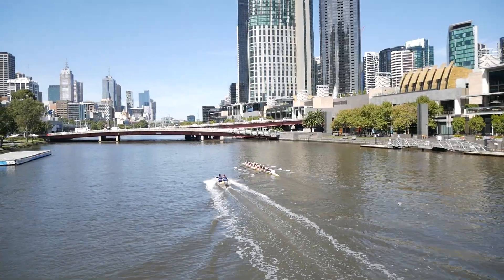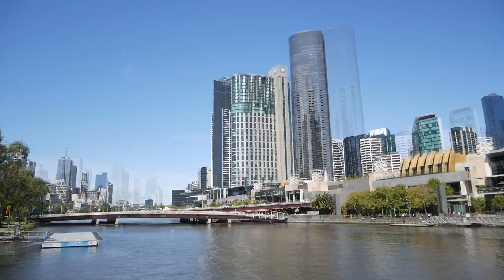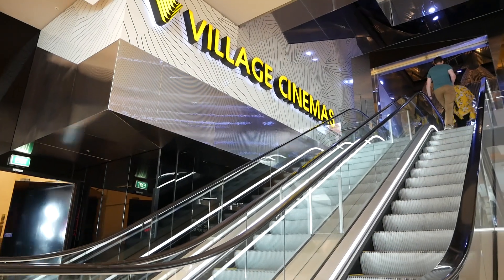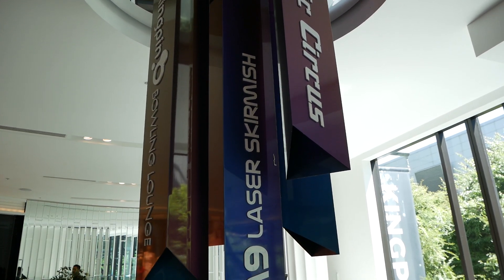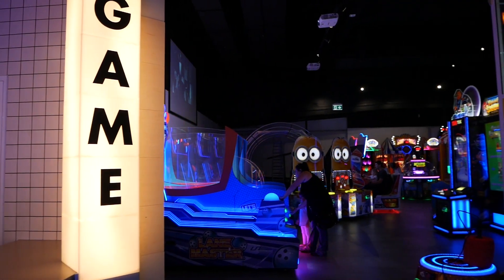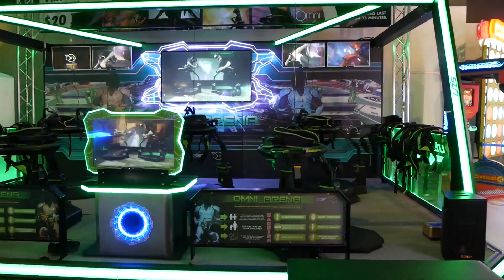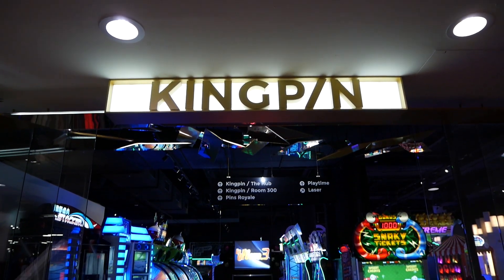If you're in South Bank, you'll most likely come across the Crown Casino Complex — but not all of it is a casino. It's more of an entertainment complex where you'll find cinemas, restaurants and food courts, shops, and Playtime, formerly known as Galactic Circus. This is one of the coolest arcades in Melbourne, filled to the brim with the latest arcade games, laser tag and even a bowling section.